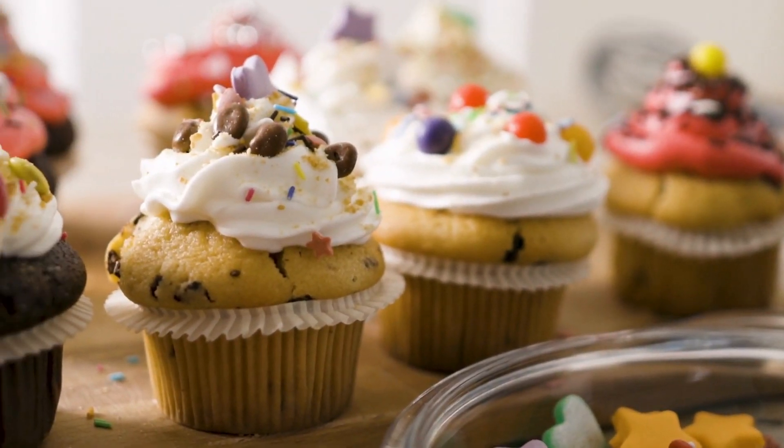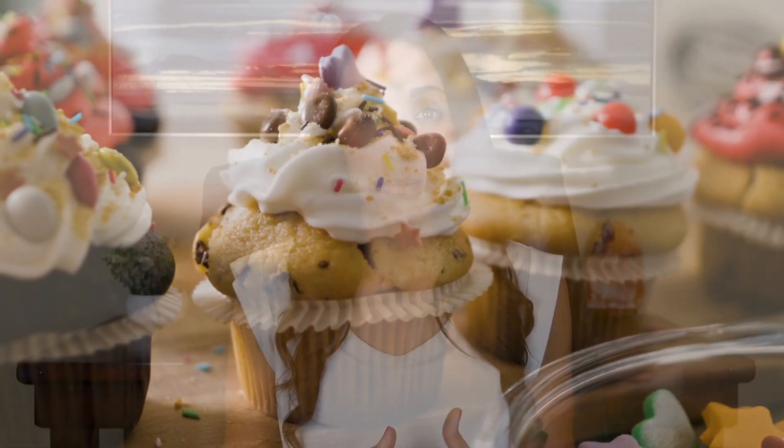Large caffeine intake, difficult-to-digest foods like high-fat, sugary, or fibrous items, and overeating can be culprits. Stress, certain medications, and gastrointestinal conditions like IBS or IBD can also play a role.